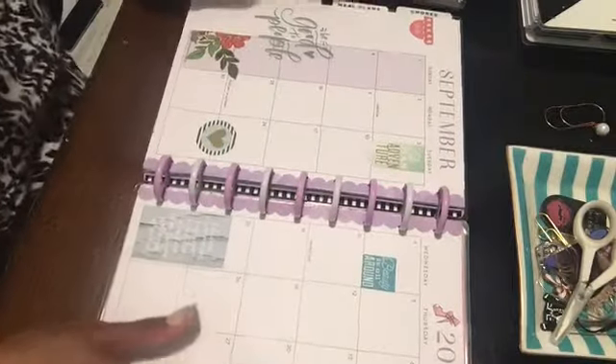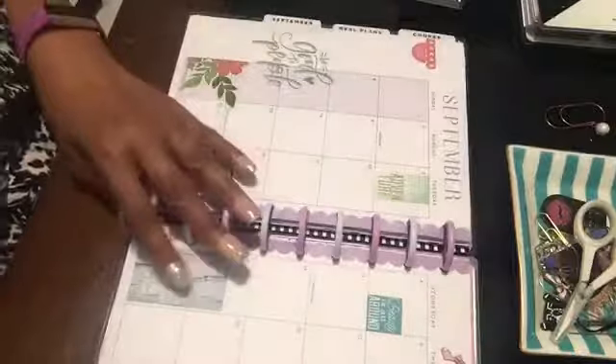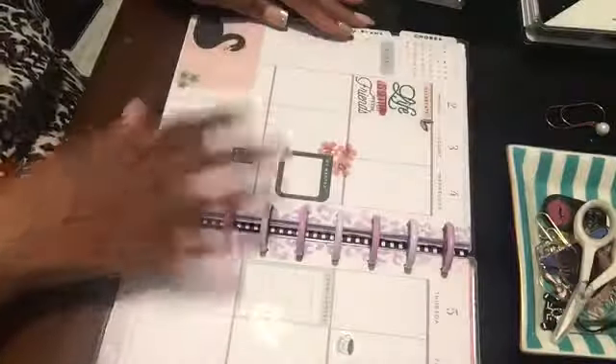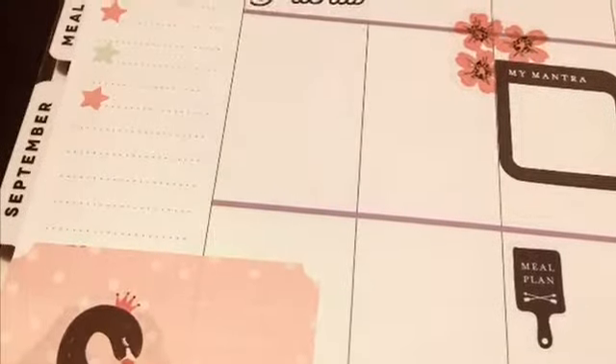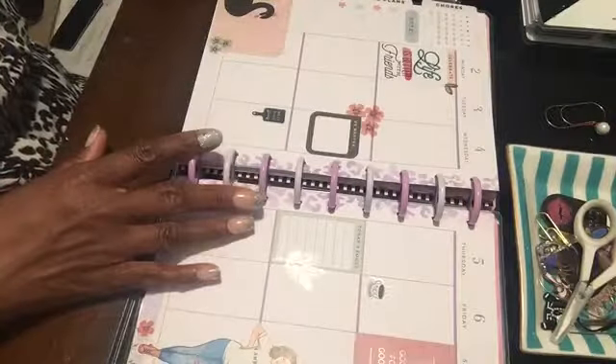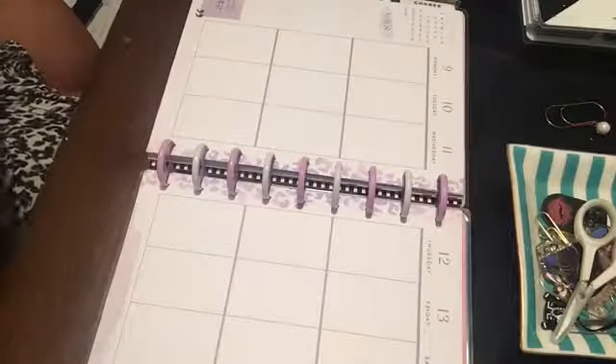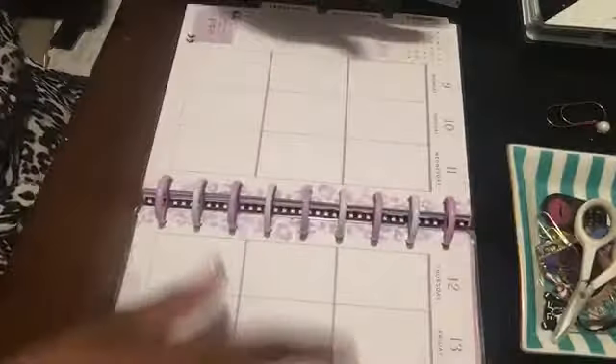I'm going to be planning in my classic Happy Planner. This is my September monthly spread. I have planned the week of the second through the eighth — isn't she cute, that Gold Mine and Cocoa sticker. I did use the farmhouse book and the Simply Lovely book, and these flowers may be from the Fun Florals book. Now I'm going to plan the week of the ninth through the fifteenth.